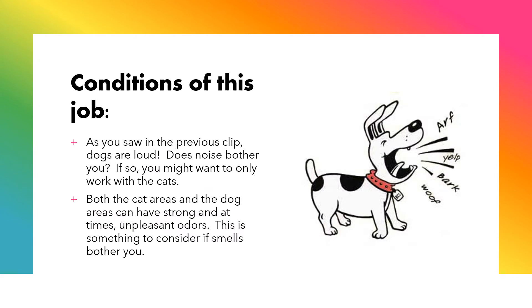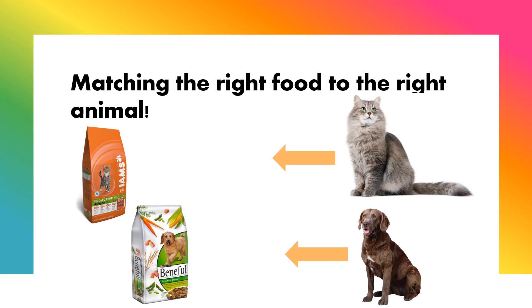Conditions of this job: as you saw in the previous clip, dogs are loud. Does noise bother you? If so, you might want to only work with the cats. Both the cat areas and the dog areas can have strong and at times unpleasant odors — something to consider if smells bother you. You might be asked to help feed animals. Matching the right food to the right animal is very important. Cats need to be fed cat food and dogs need to be fed dog food.